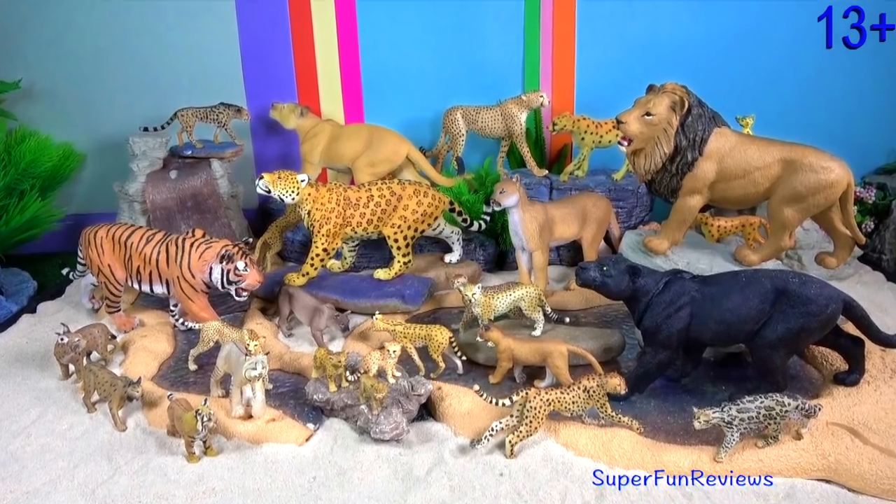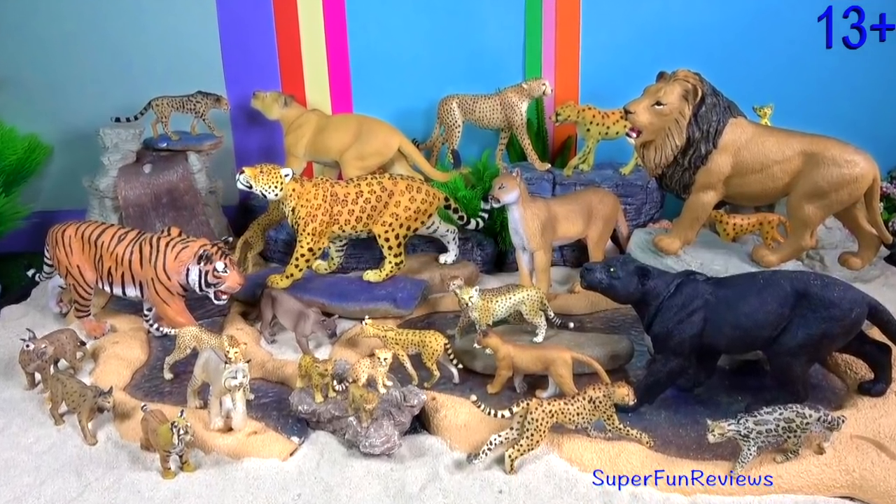Hey guys, it's Kerri. Lots of my favourite big cats and wild cats.